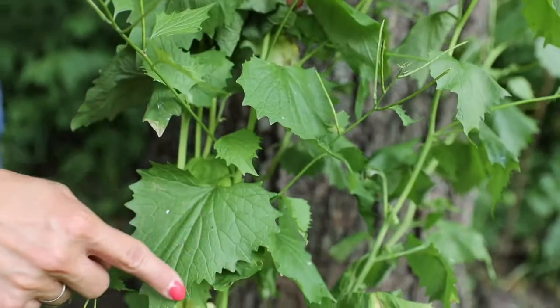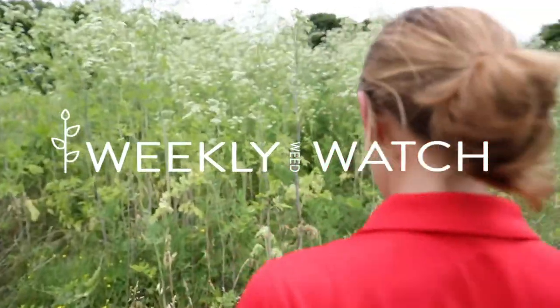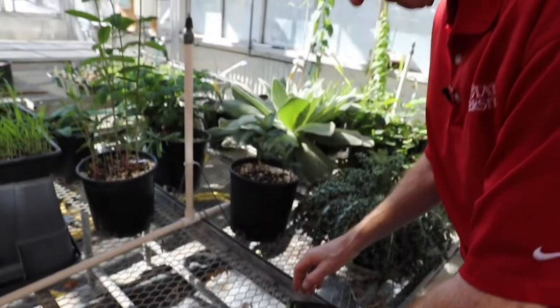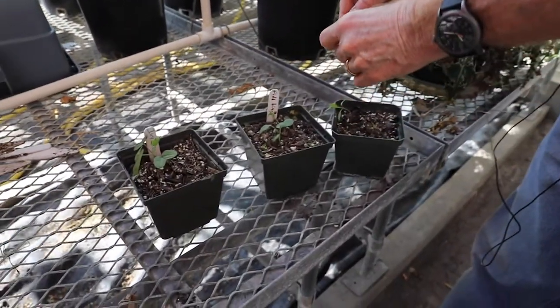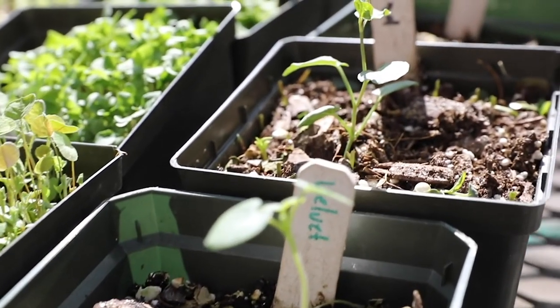Hello, I'm Bob Hartzler, extension weed scientist, and today we're in the agronomy teaching greenhouses where I grow lots of weeds. We're going to talk a little bit about emerging sequences — we like to group weeds by when they start to emerge in the spring.